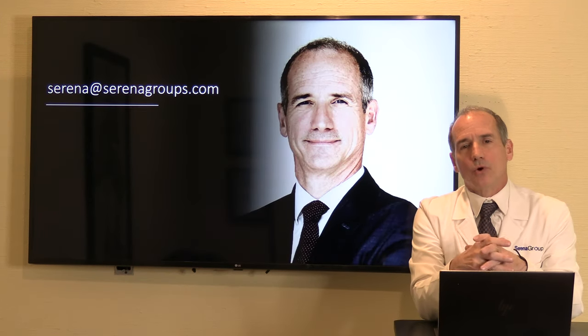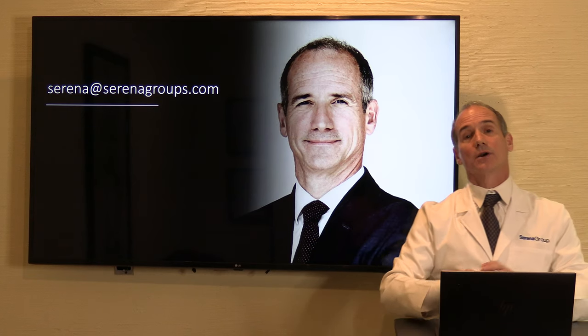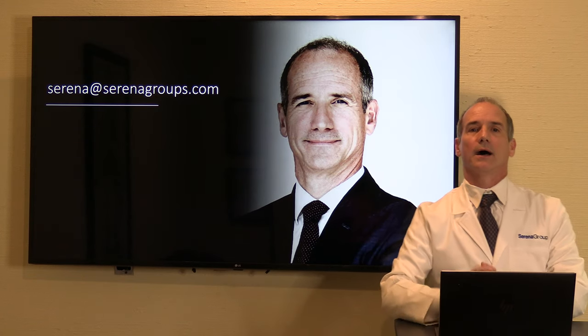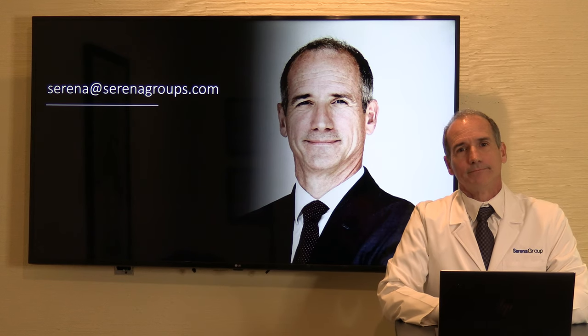I hope you enjoyed my introduction to this new debridement tool, Easy Debris. If you have questions, I'd love to hear from you. My email is serena@serenagroups.com — please feel free to contact me with questions about the instrument or our clinical trial. Thank you.